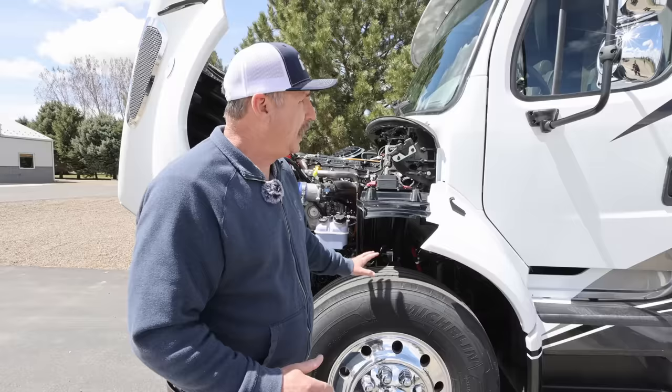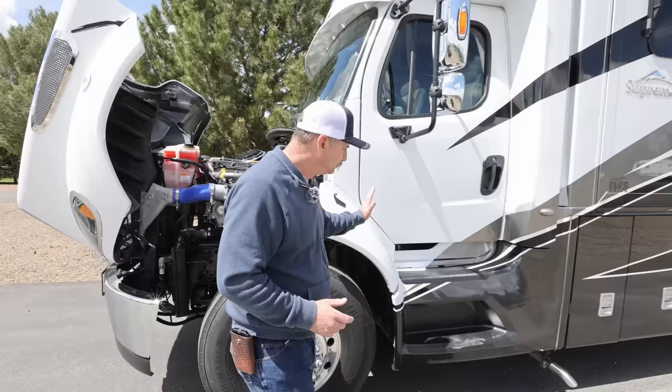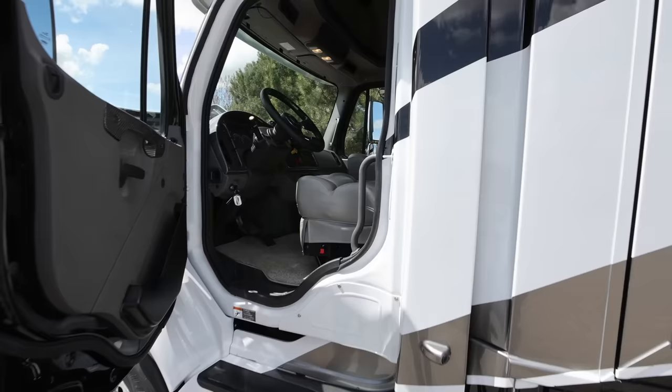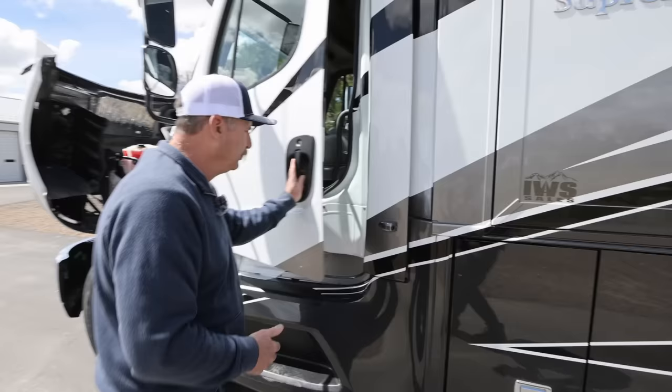We're going to work our way down the coach. You have nice steps and an easy-to-grab handle here. Climbing in is really nice — you just go right up the steps. And why do I like that? If I'm fueling up and the person before me has left diesel on the ground and I've got diesel on my shoes, with a Class A you normally have to walk through the whole coach to get to the driver's compartment. Here, I can just pop my shoes off and step right in.